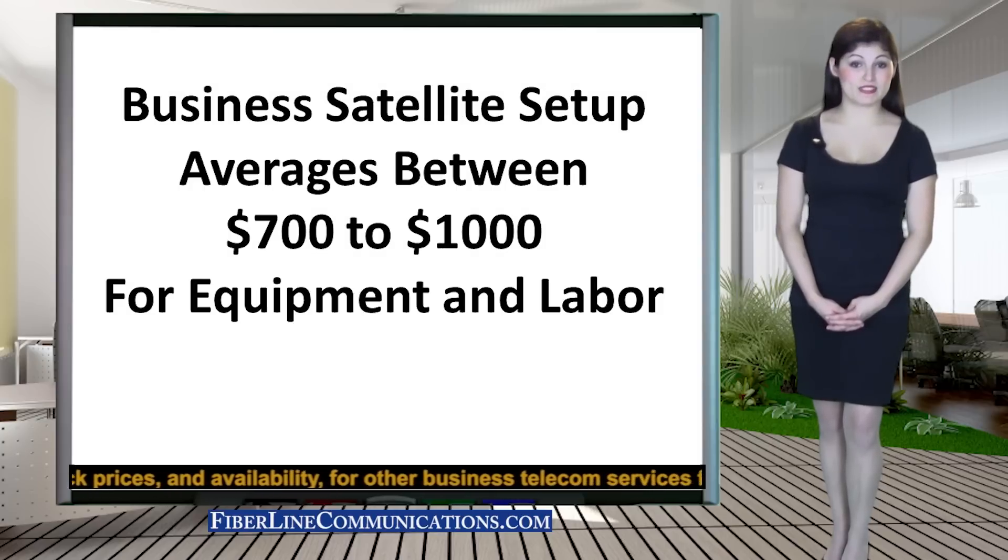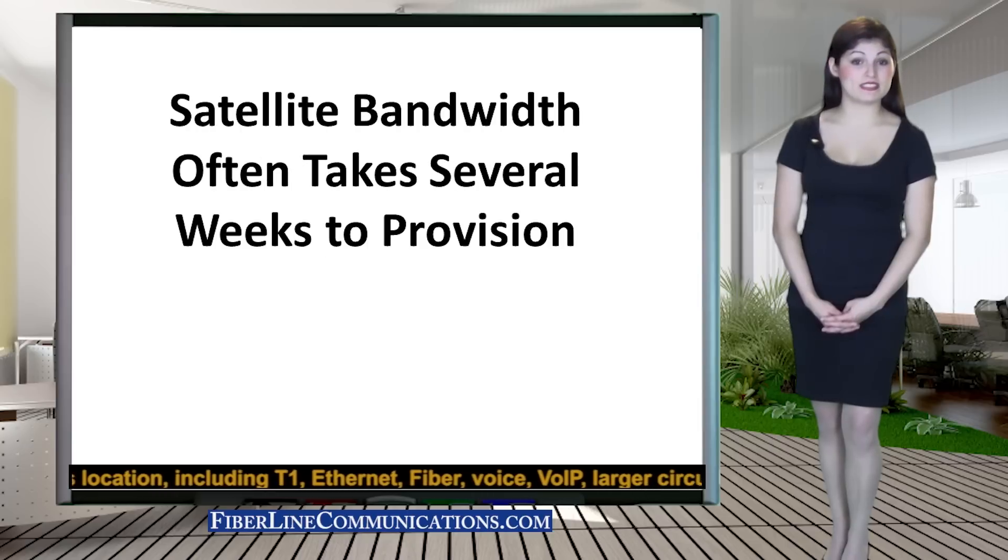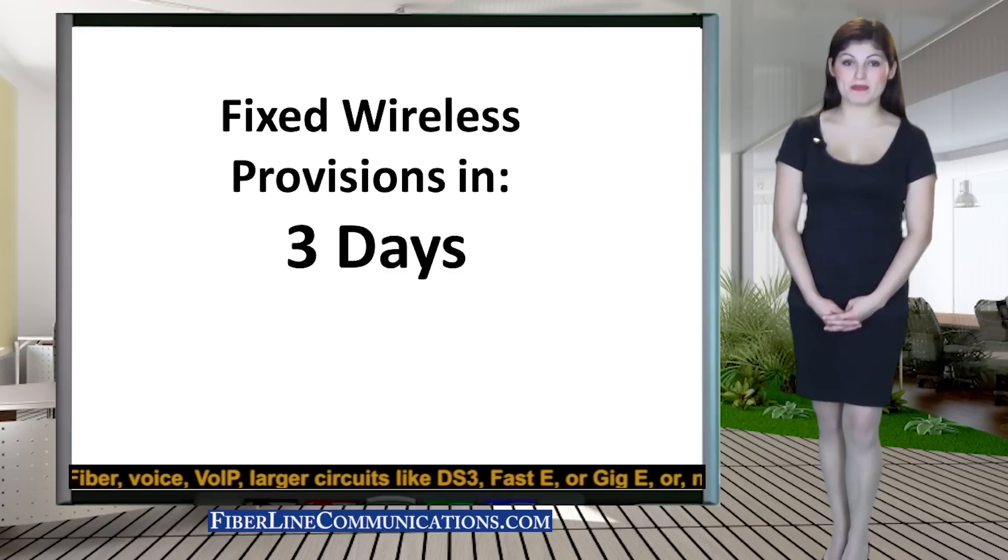Most satellite services require expensive equipment and install charges, often averaging between $700 to $1,000. The total setup charge for fixed wireless is $99. Satellite service often takes several weeks to provision, while fixed wireless can often be provisioned within three business days.